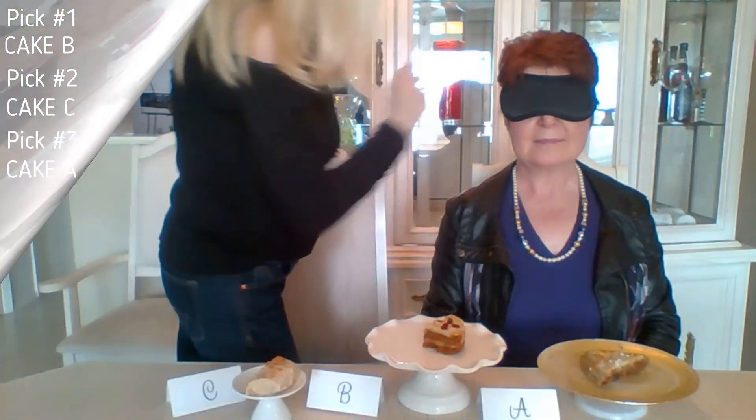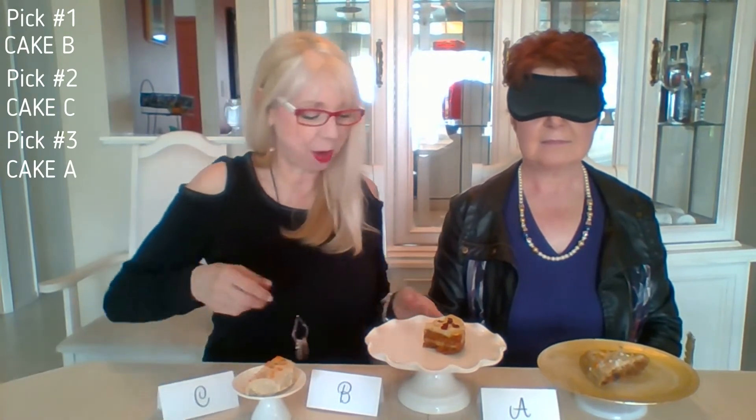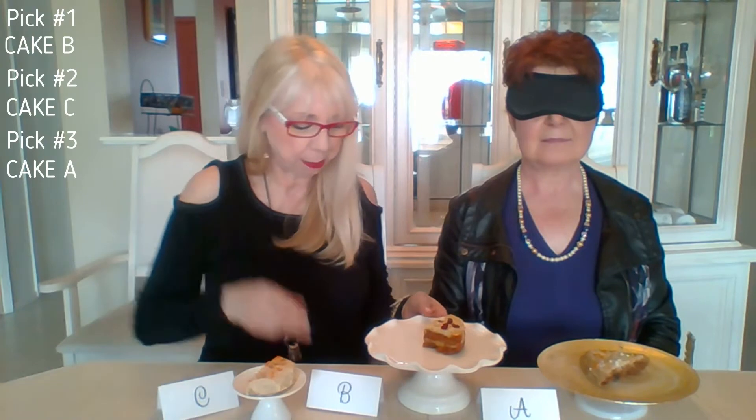Next, we're going to blindfold you and then you're going to taste them, so you can tell me which one you actually like the best and see if they match. We do have mystery ingredients as well, but we'll talk about that in a minute. Can you see anything? No, I can't see a thing. We want you in the dark, so I'm going to switch them up and put them on a plate.